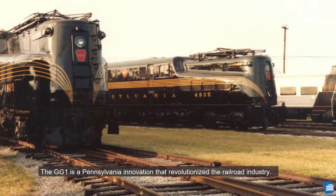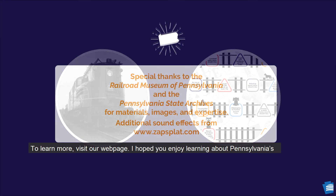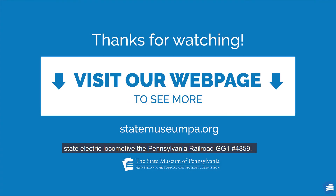The GG1 is a Pennsylvania innovation that revolutionized the railroad industry. The GG1 was instrumental in moving passengers and freight efficiently and quickly throughout Pennsylvania and the Northeast. To learn more, visit our webpage. I hope you enjoy learning about Pennsylvania's state electric locomotive, the Pennsylvania Railroad GG1-4859.